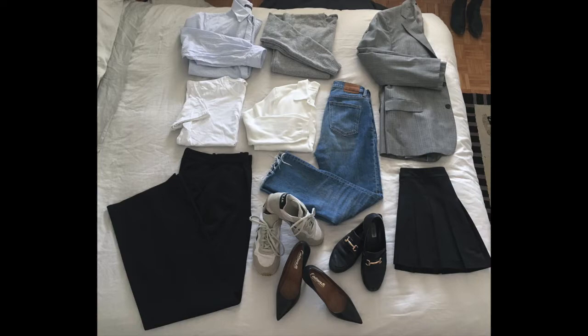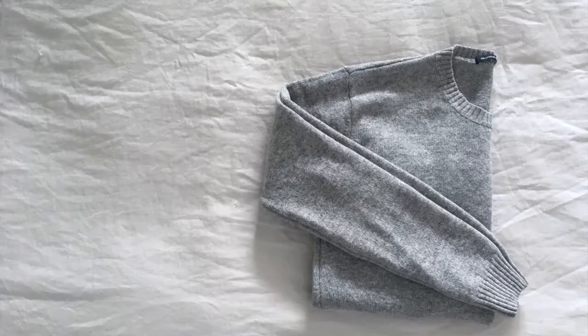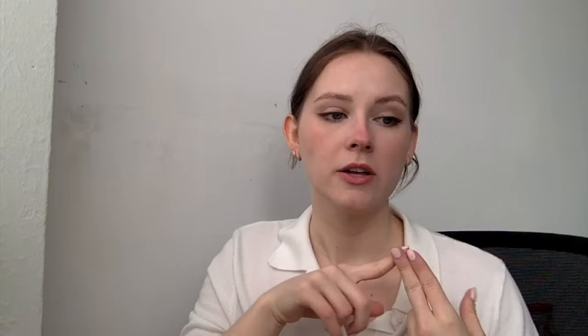Throughout the video I'm repeating a couple of pieces but making different looks. The entire collection I would be bringing on this hypothetical trip consists of eleven pieces: three pairs of shoes, two pairs of pants, a skirt, a blazer, two tops, a polo knit, and a sweater. All of those pieces, if packed properly, can fit into a carry-on absolutely no problem. With these pieces you can actually create more than 21 different outfit options, which would last you the entire three weeks with no outfit repeating.